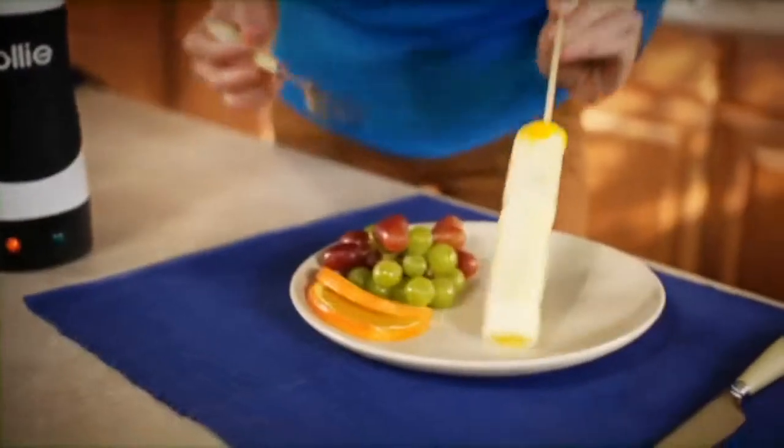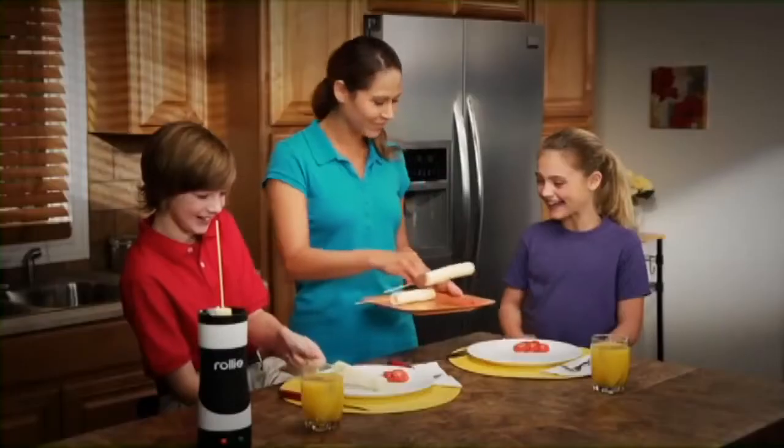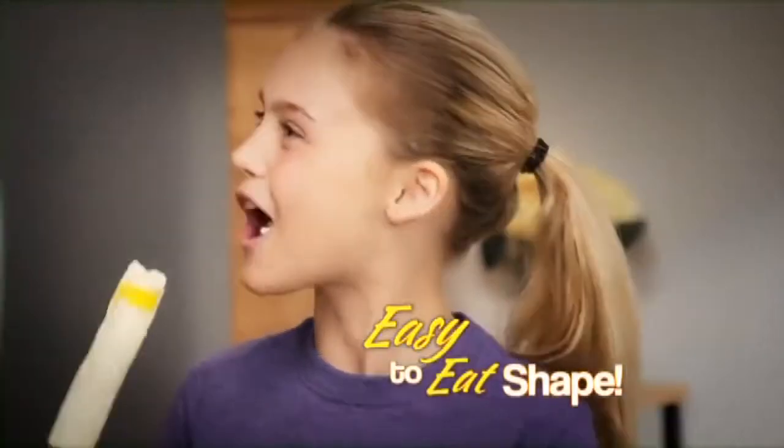It cooks your eggs just like a real pan, without all the butter, fat, and mess. Look at that. And what makes Rolly Eggs really great is their new easy-to-eat shape.